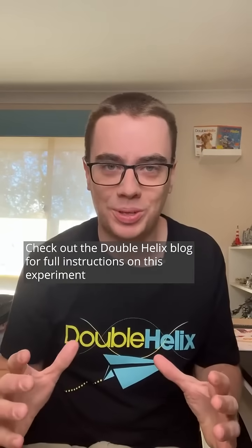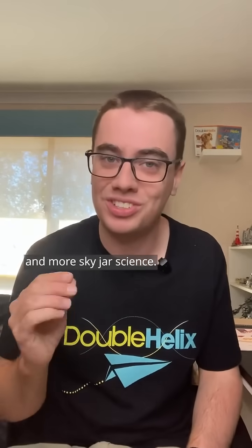Check out the Double Helix blog for full instructions on this experiment and more sky jar science.